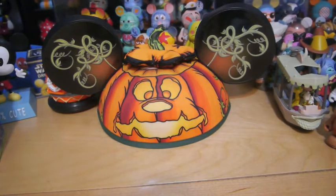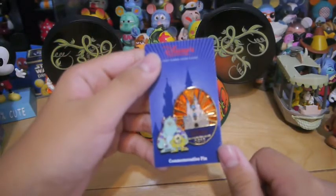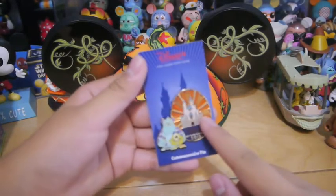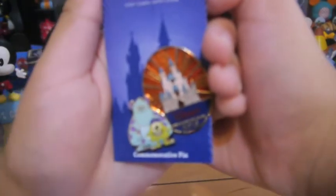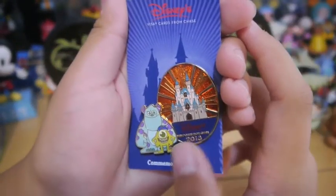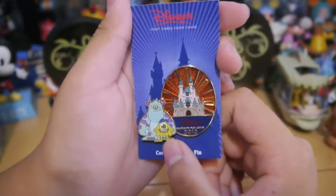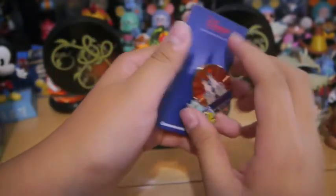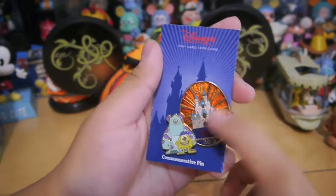Next up is the Disney Visa card from Chase exclusive commemorative pin. As you can tell, only people who have the Disney Visa cards can buy this pin. It says Disney Visa cards from Chase, 2013. It has Mike and Sully from Monsters University — it's a yellow one. It is not limited edition, just to let you guys know. But it's pretty cool. It also has the castle on it.